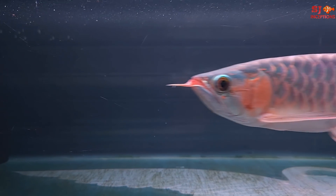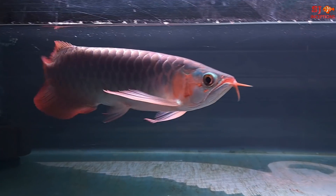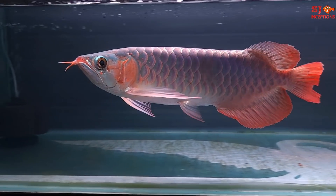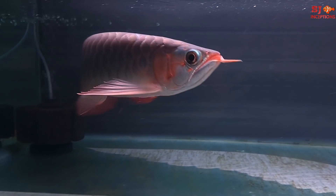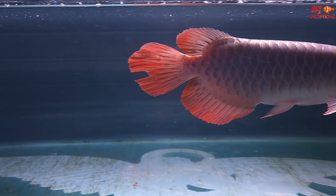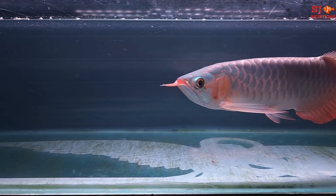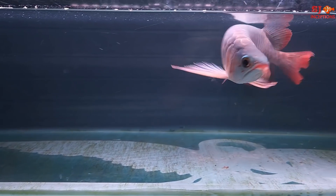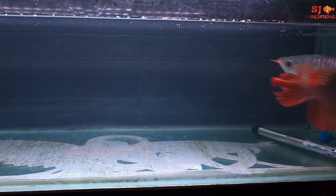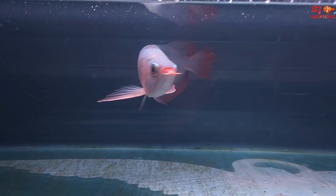Here is the third Asian arowana at Urban Aquatics, also very attractive. These are also Super Red. This one is not yet for sale because there was some damage in transportation. It will be covered in 7 to 10 days. It is available for prebooking, and once the fish is fully recovered, it will be sold.